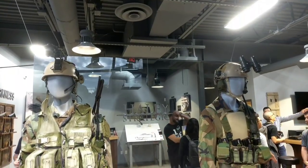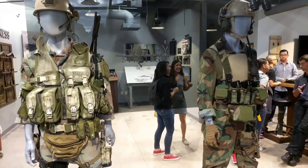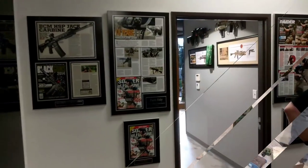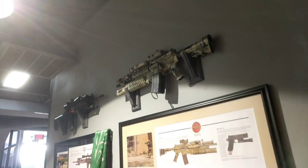Hey guys, Spartan117GW here and I had the pleasure of being invited to the Haley Strategic Grand Opening at their new headquarters. I had been there back in September but it wasn't quite finished yet, and here we see the facility in its full glory, firing at all cylinders.